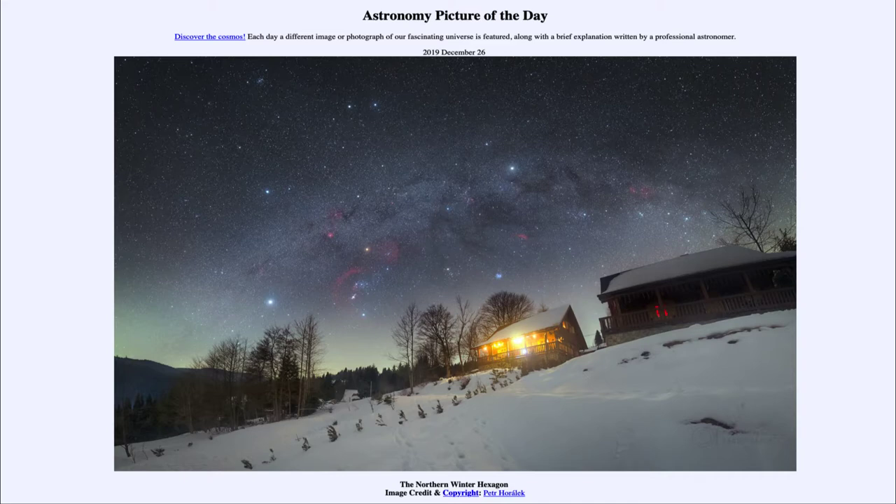Today's picture is titled the Northern Winter Hexagon. This is a nighttime scene from the Northern Hemisphere, looking out at the winter sky. We can see the buildings in the foreground, and up in the sky we see a number of different things, including our own Milky Way — our galaxy arcing across from one side to the other of the image.